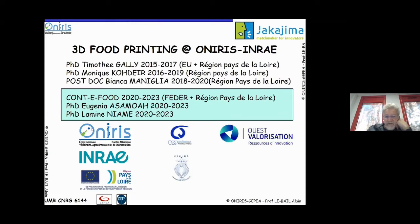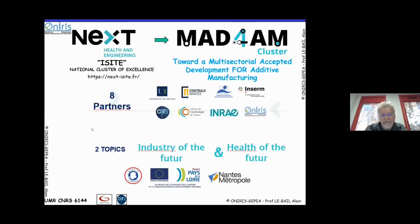Previously we had quite some activity in this area and it's growing in terms of activity. I'm also a member of a cluster of excellence called Math for AM — Math for Additive Manufacturing — dealing with different academic partners in the regional area, with industry and health of the future using 3D printing.